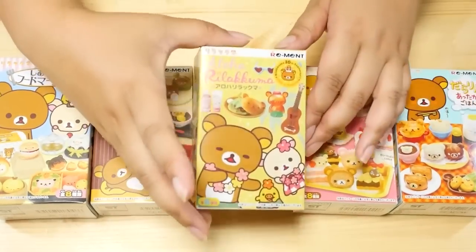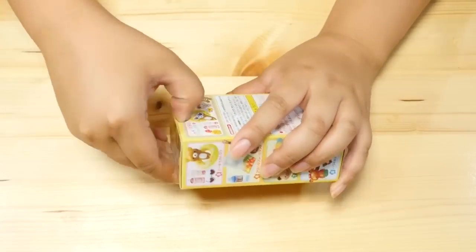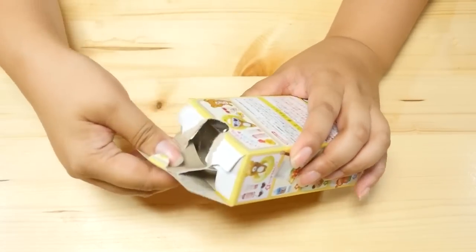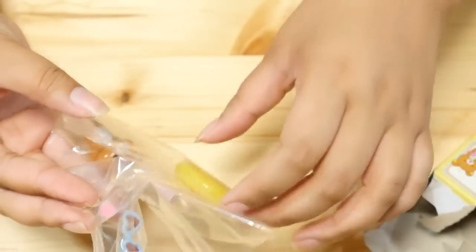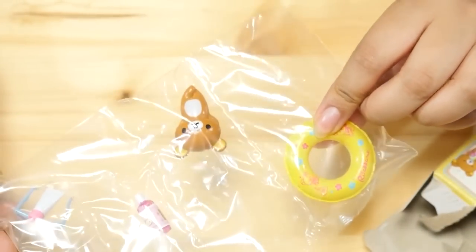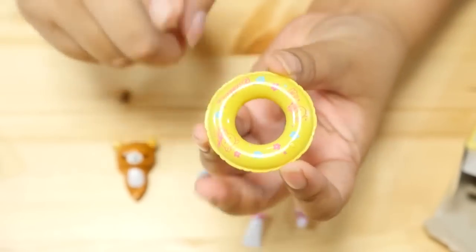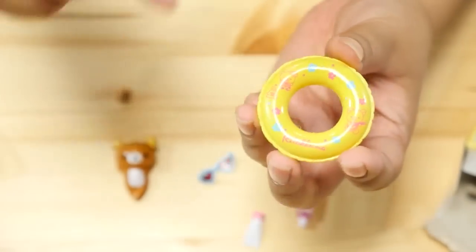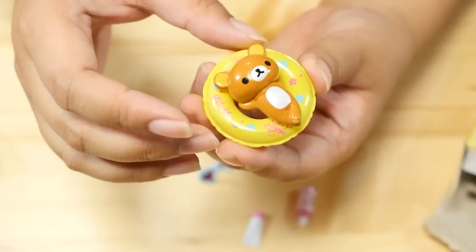Let's start with the Aloha one. Sorry if I took one of the ones you wanted and it was the last one. Let's check this one out. It's Irakuma in an inner tube! I actually got a really cool summer set last year. I think it had an inner tube too. I'll link the set down below because I opened it as a full set and it kind of reminds me of this.